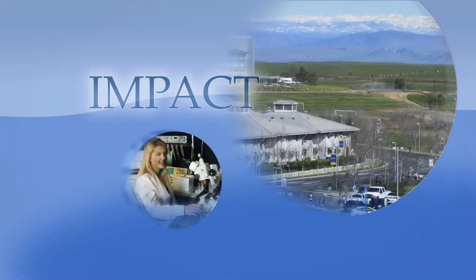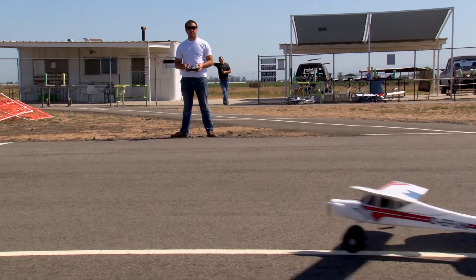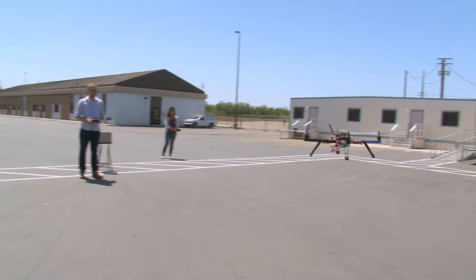This is IMPACT from the University of California, Merced. It might look like these UC Merced students are playing with remote-controlled toys, but this is research into programming and using unmanned aerial vehicles, UAVs, also known as drones.